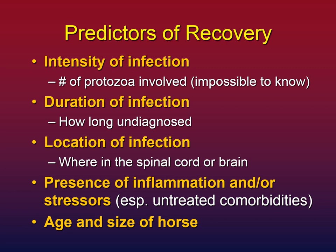So what are the predictors of recovery — how likely is your horse to fully recover from EPM? There are four that most people agree on, and a fifth one I've noticed. First is the intensity of infection: if your horse has a massive protozoa load in the brain and spinal cord, this will be harder than a horse with fewer protozoa. However, you're never going to know this number because the titers measure immune response, not the protozoa themselves.